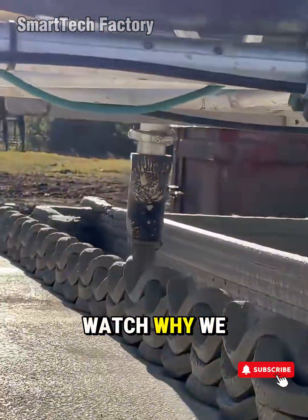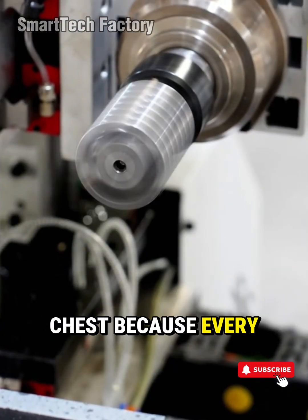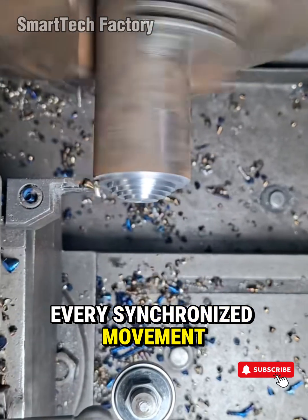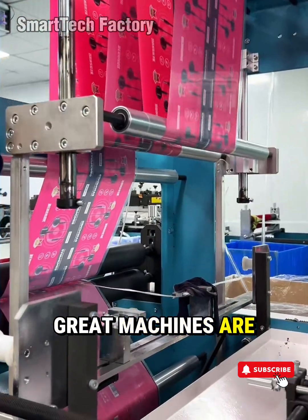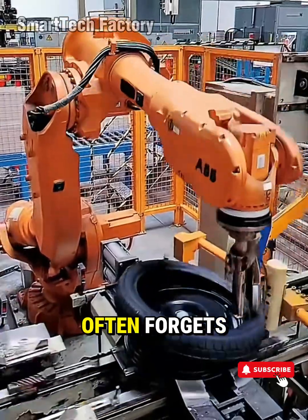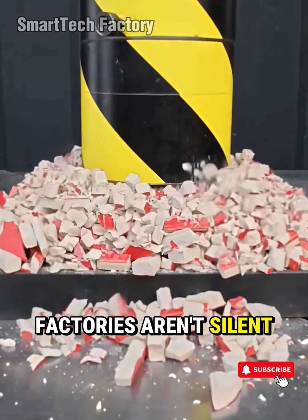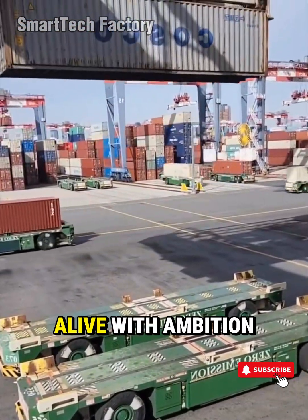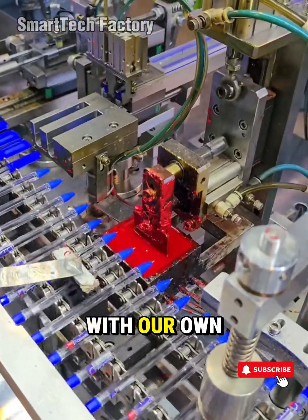That's why we come back to these machines. That's why we watch, why we admire them. Why do we feel that spark of satisfaction deep in our chest? Because every flawless cut, every seamless weld, every synchronized movement of a smart factory reminds us of one thing: great machines are the proof of great minds. And here's the truth the world often forgets — factories aren't cold, factories aren't silent, factories aren't lifeless. Factories are alive — alive with ambition, creativity, and the unstoppable human urge to shape the future with our own hands.